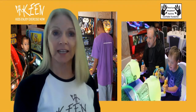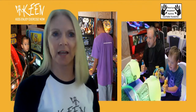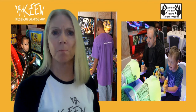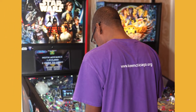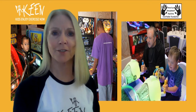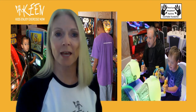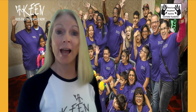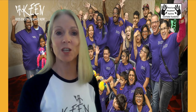Every year, Keen athletes in Chicago are invited to play on the newest and best arcade games. Stern Pinball makes amazing pinball games, including Star Wars The Mandalorian, The Avengers, Teenage Mutant Ninja Turtles, and Marvel Guardians of the Galaxy. They've made a special video for us, taking us inside their factory to show us how these super cool games are made. Enjoy the show, and thank you to Stern Pinball and our Keen friends at AAMCF.